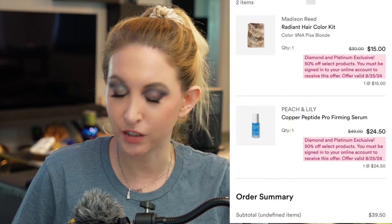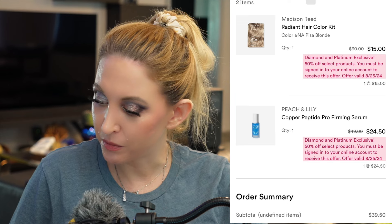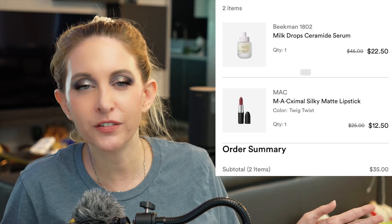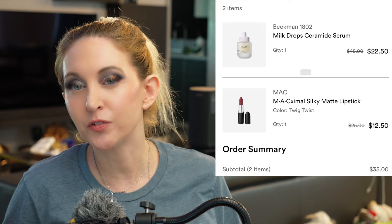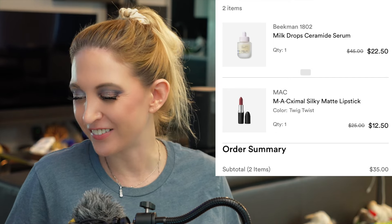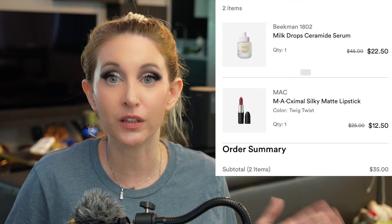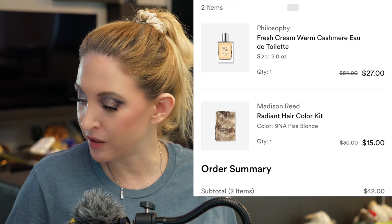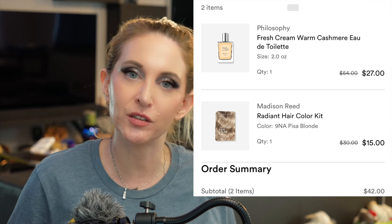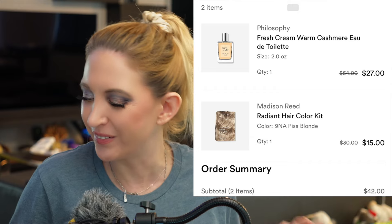So saved myself $50 there. What I did pick up was on the preview day the 25th — I got the Madison Reed hair dye, which isn't great but it is gentle, and the Peach and Lily copper peptide serum. Then on the first day of the sale I picked up one MAC lipstick and the Beekman Ceramide serum. Then on Saturday I picked up the Fresh cashmere perfume and another box of the Madison Reed hair dye, because as I mentioned in my last video it lasts for like two weeks, so I thought I might as well get two.